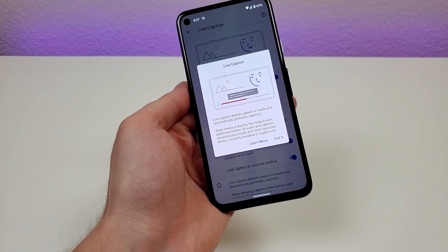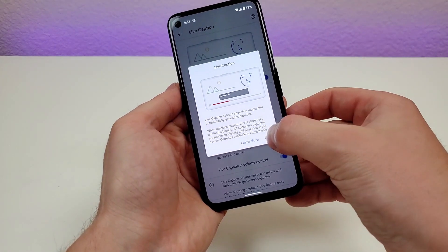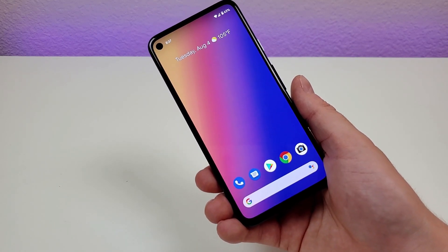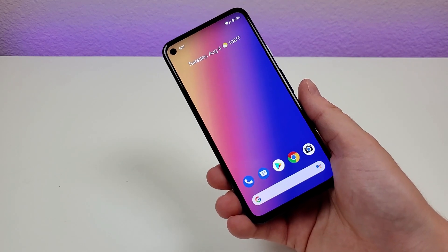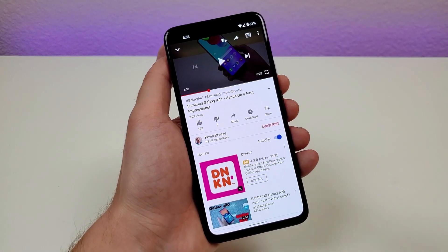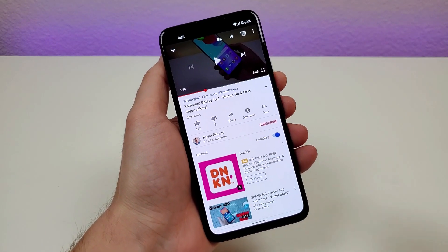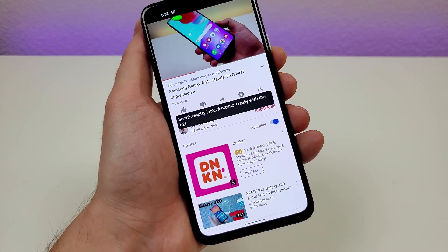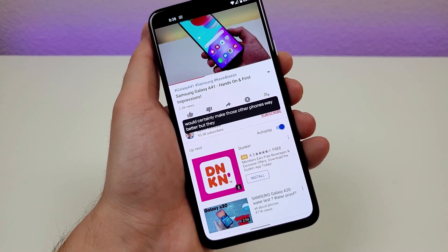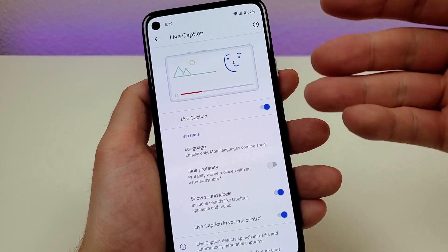When media is playing, this feature uses additional battery. All audio and captions are processed locally and never leave the device. This is useful in multiple situations — for example, maybe you're somewhere watching a video but can't play the audio, like waiting in line for food. Some services like YouTube offer their own captions, but these captions work universally with anything on the phone, so that's definitely very convenient. It's really accurate — it does work impressively well. You can find it by going to settings and searching for Live Caption.